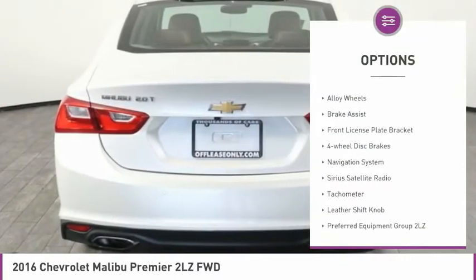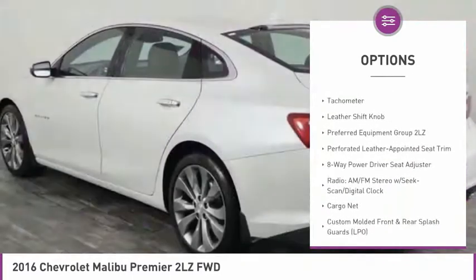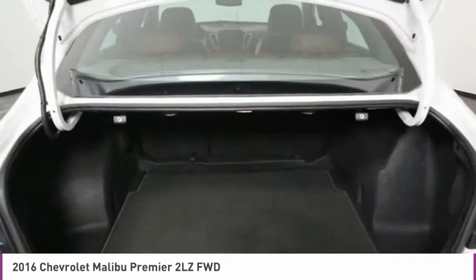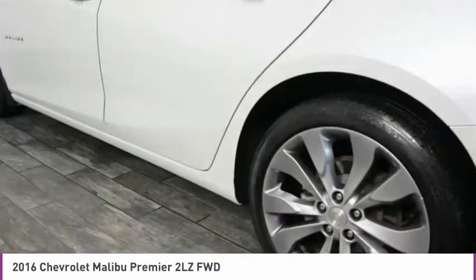Electronic parking brake, electronic stability control, alloy wheels, brake assist, front license plate bracket, four-wheel disc brakes, navigation system, Sirius satellite radio, tachometer, leather shift knob.